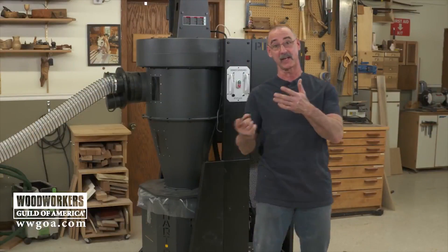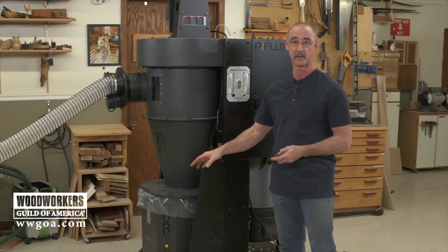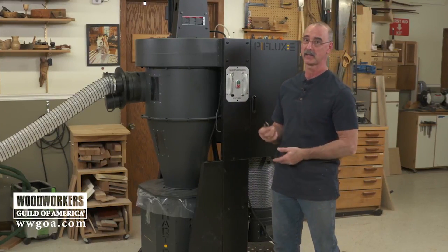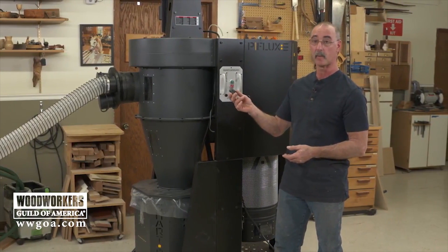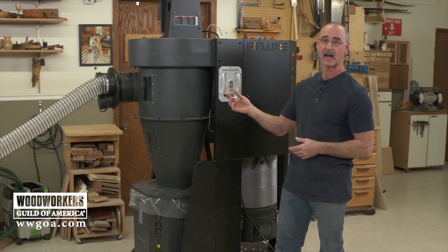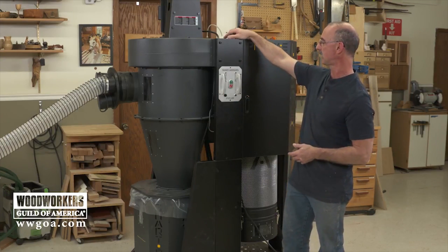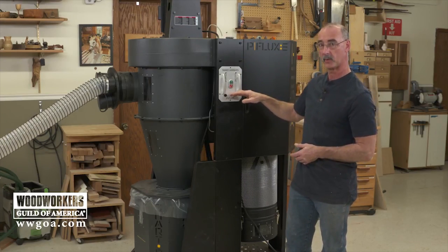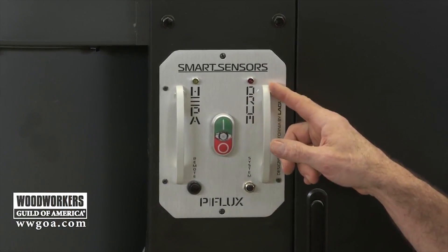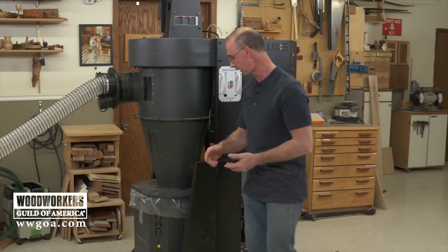Isn't that amazing to see how those particles are spun out of the air and end up down in the barrel? Now, another handy feature in this unit — isn't it great to have a remote so that from the tool you can control the dust collector, turning it on and off as needed? That's a really nice benefit. Also on this unit, as the drum fills up with debris, a light is going to come on and tell you when that barrel is full — pretty nice to know when to empty it. Speaking of emptying the barrel, let's have a look at how that works.